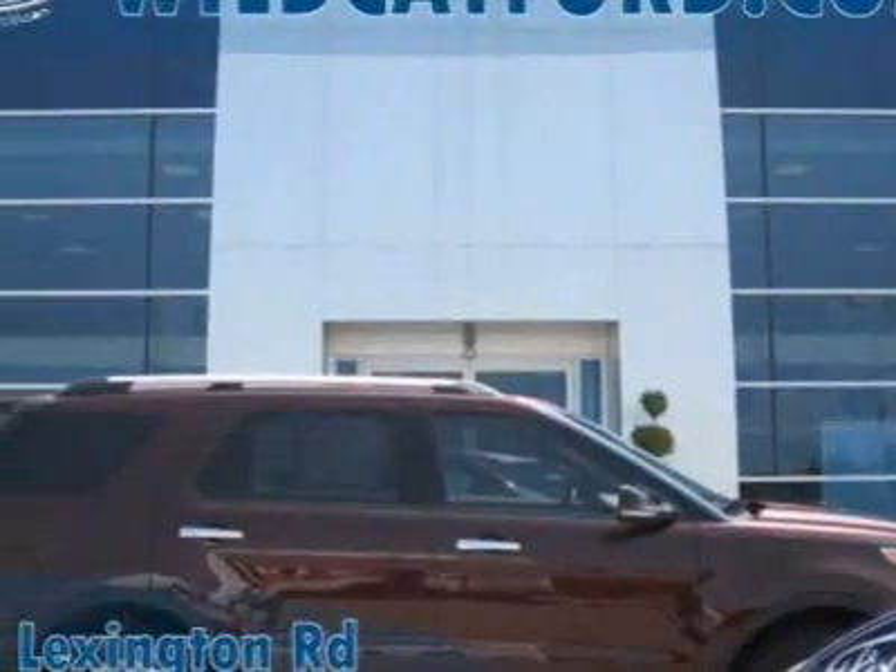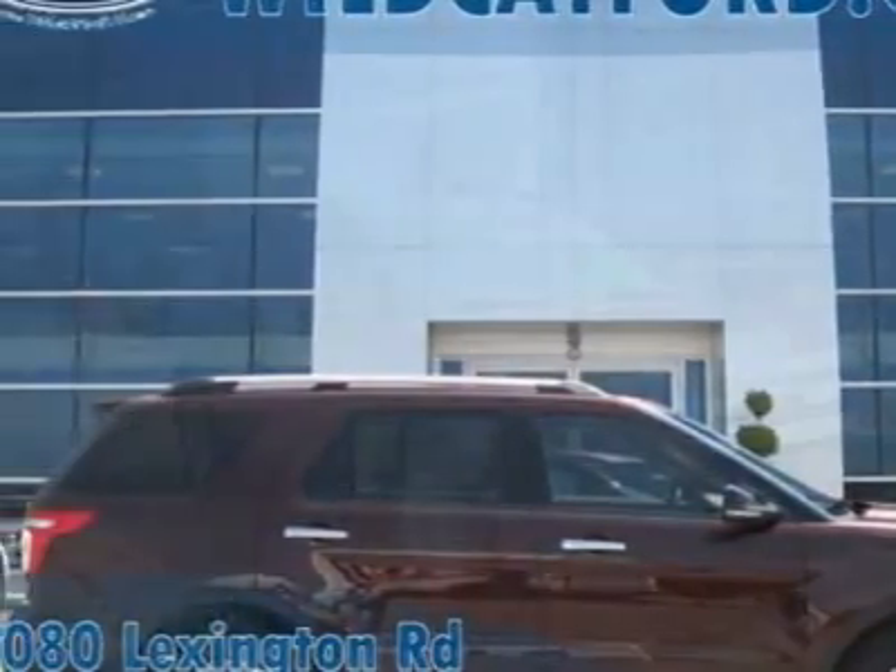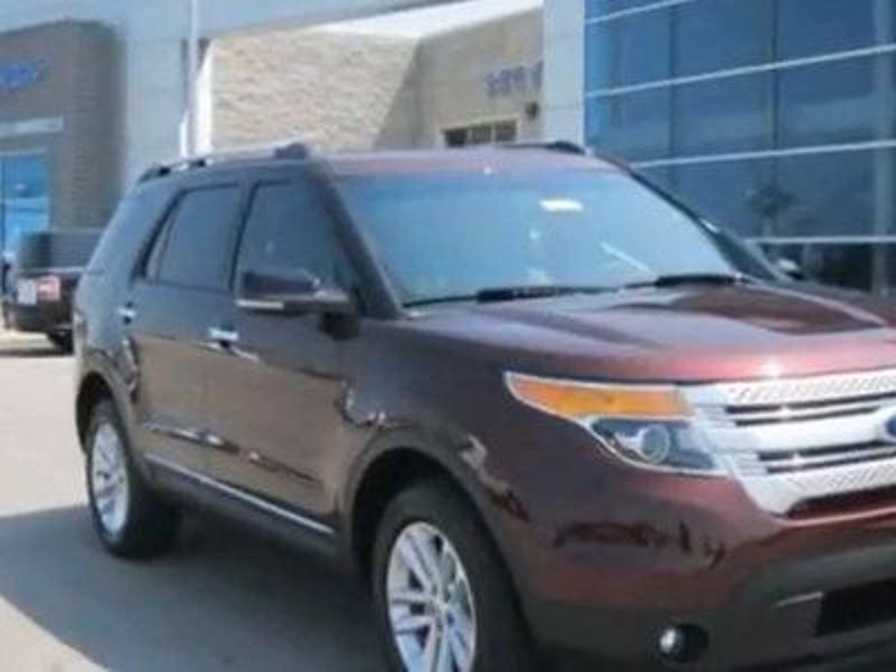Check out this new 2012 Ford Explorer. For your protection, this vehicle has a full factory warranty.